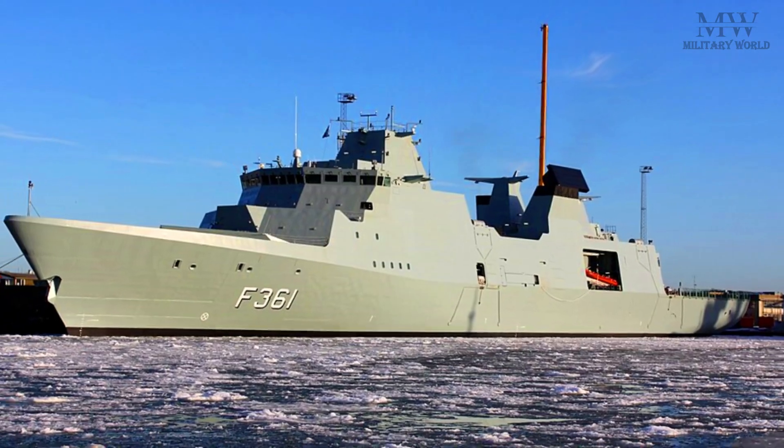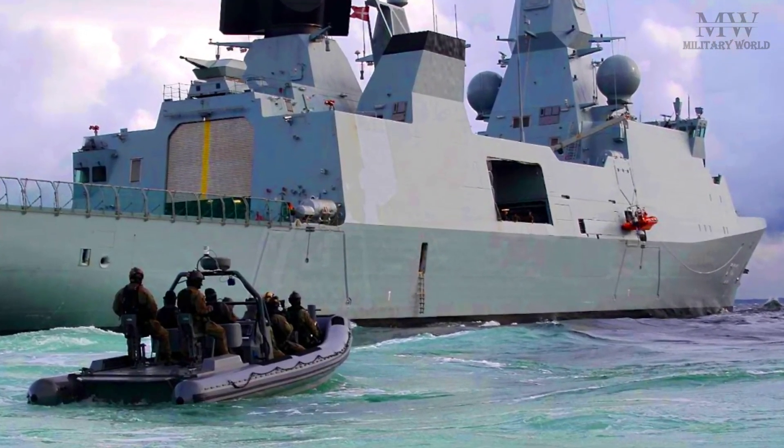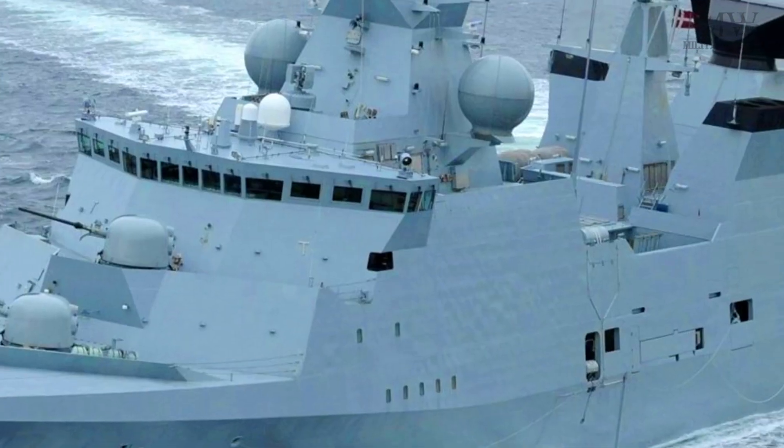The Iver Huitfeldt-class frigate is a class of frigate used by the Royal Danish Navy. The name of this class is taken from the name of Admiral Iver Huitfeldt, a famous Danish naval hero.